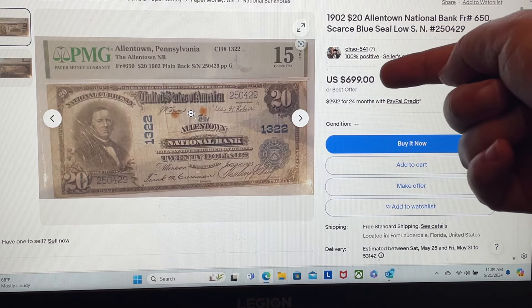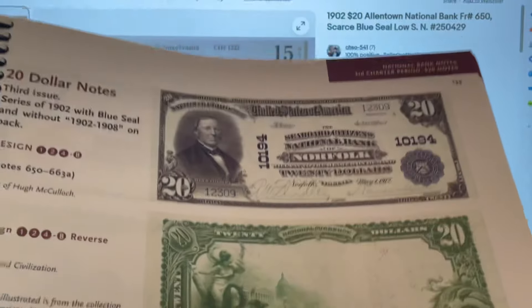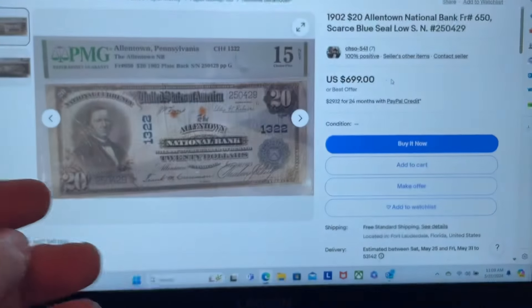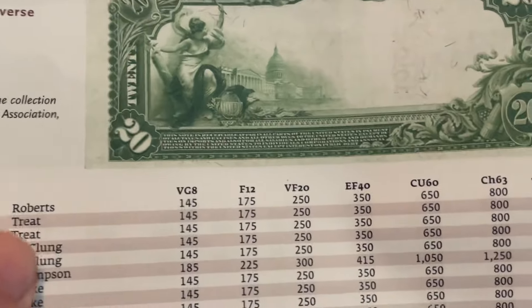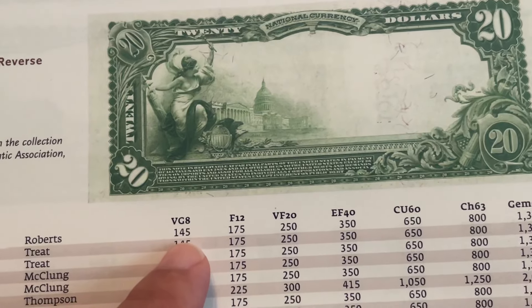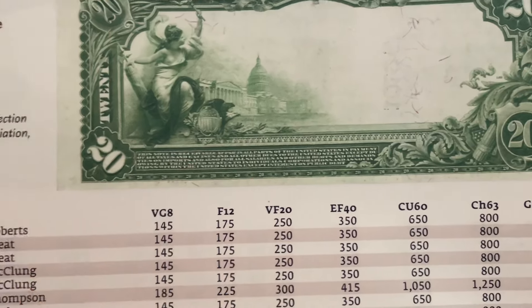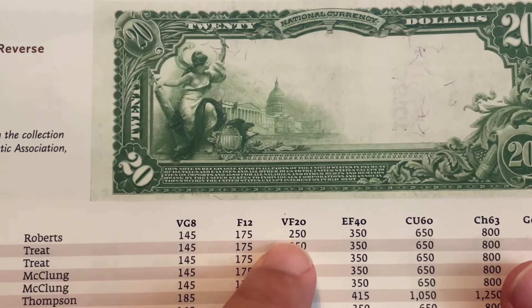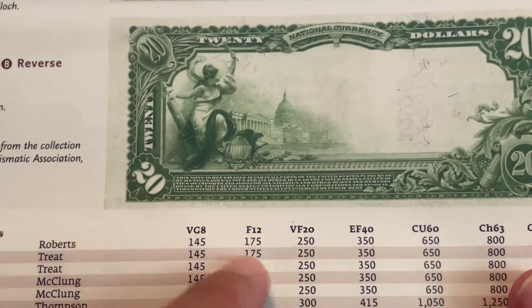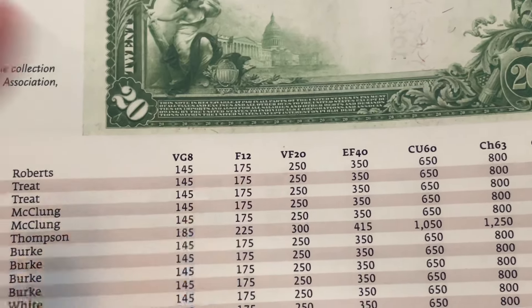What part isn't true? $699 — that's the part that isn't true. What do these notes go for? In Paper Money of the United States, we're talking about a $20 with FR650, which is the Lyons and Roberts signature combination. In a VG8 it's $145, in an F12 it's $175, and in a 20 it's $250. His note is graded 15, which falls somewhere between $175 and $250. But it's a net, so the price goes down. If we call it $200, because it's a net, we're back down to about $175.